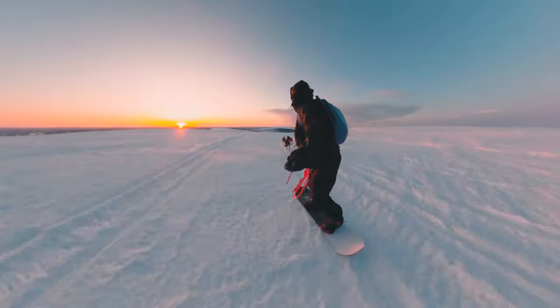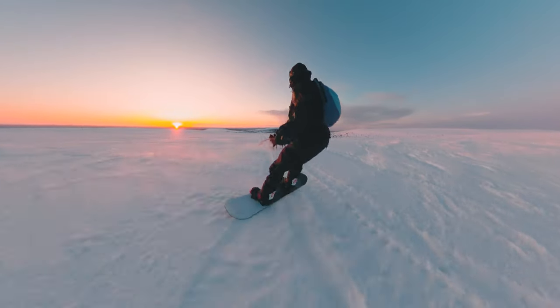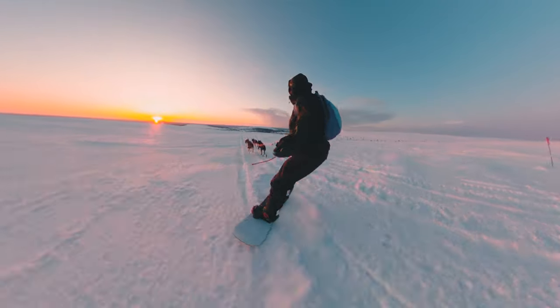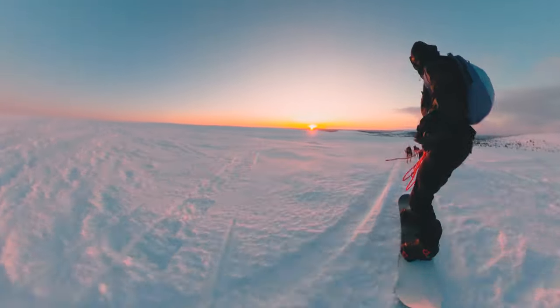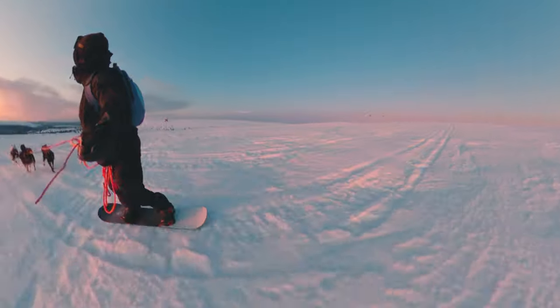I am holding an anchor attached to my belt for safety if I were to drop it. The anchor itself is attached to the center line and on the center line there is one pulling line for each dog attached at the back of the harness. But enough of that — this view though, wow. It's 9am and I think we're the only ones on this mountain.